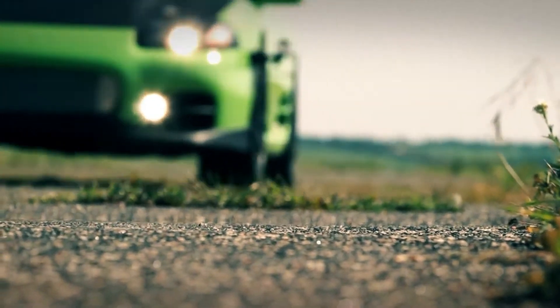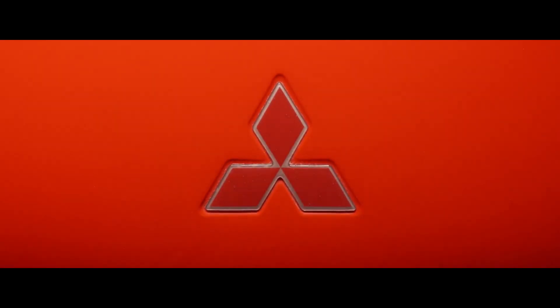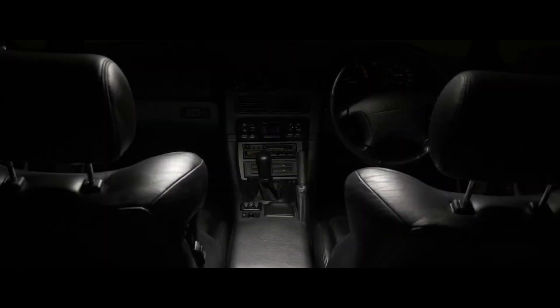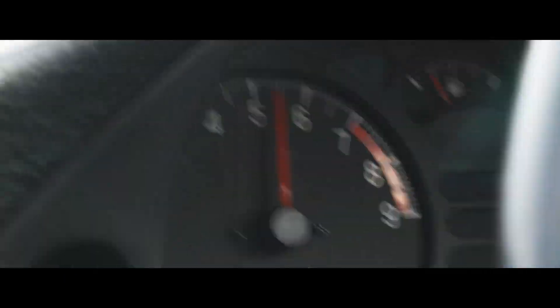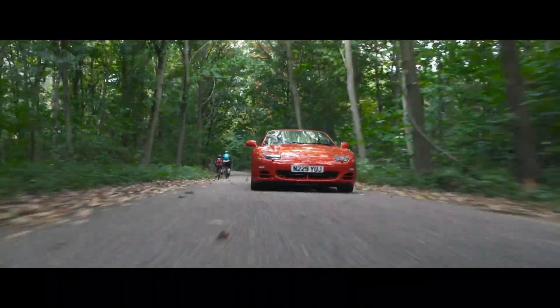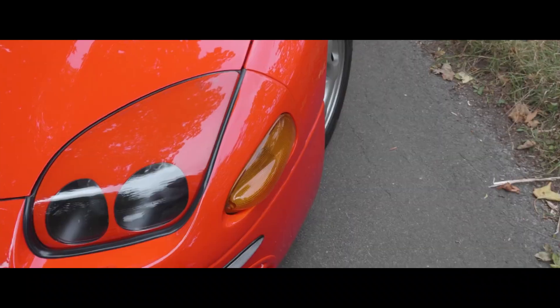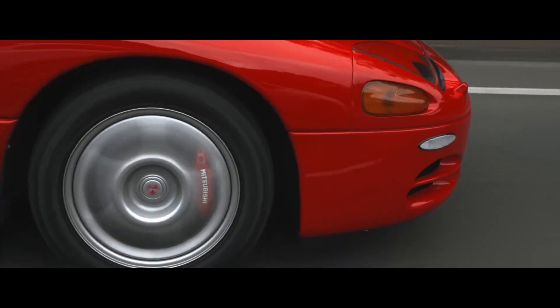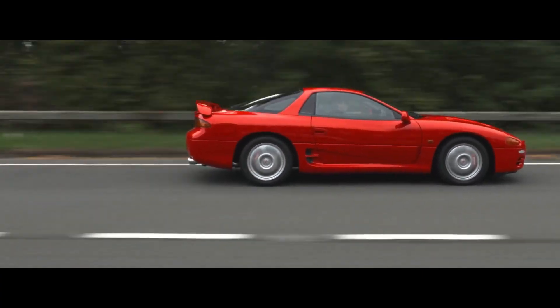The early 90s were wild for Japanese sports cars, and the 3000GT VR4 might be the wildest of them all. Twin turbos, all-wheel drive, four-wheel steering, active aero, adjustable suspension — check, check, and check. Mitsubishi threw every piece of technology they had at this car. It had more computers than some spaceships, pop-up headlights, dual intercoolers, and so many systems that the car weighed as much as a small truck. It was technological overkill in the best possible way — complex and heavy, but on paper, this thing was from the future.